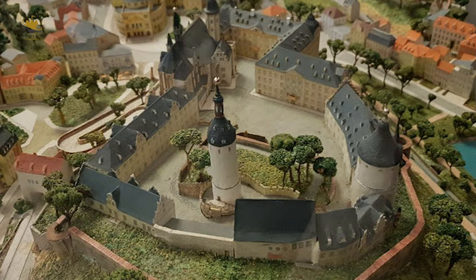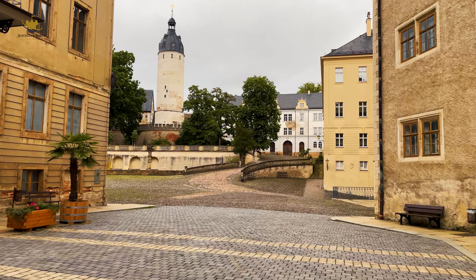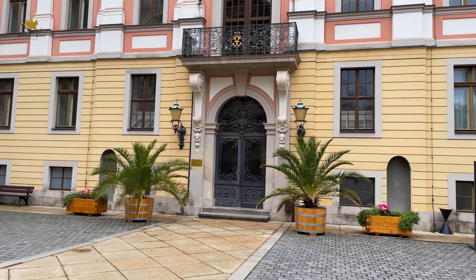Den höchsten Punkt des Burgberges kennzeichnet der Hausmannsturm. An dieser Stelle befand sich um 800 ein slavischer Burgwall. Der aus Siegelsteinen errichtete Turm stammt nach neuesten Erkenntnissen aus dem 12. Jahrhundert und war ursprünglich unverputzt.